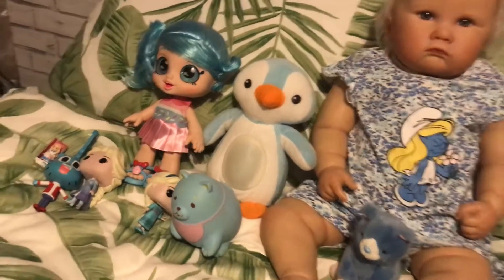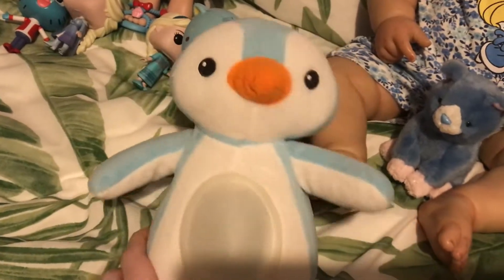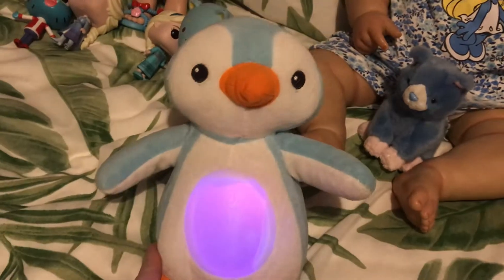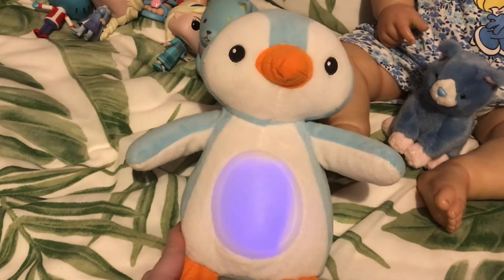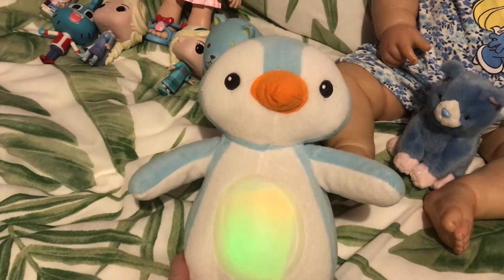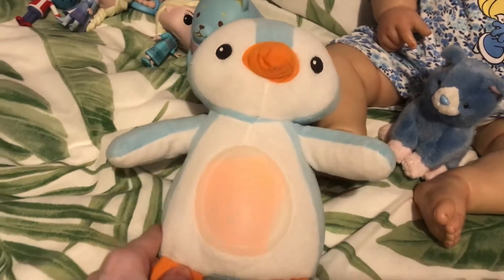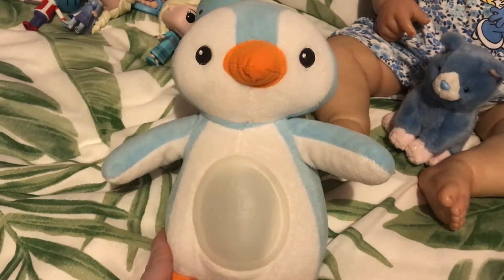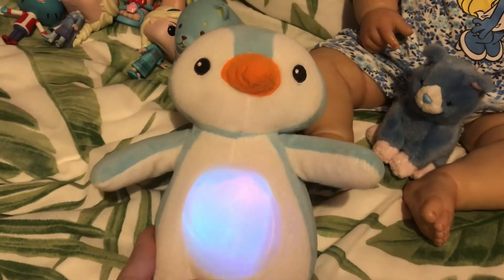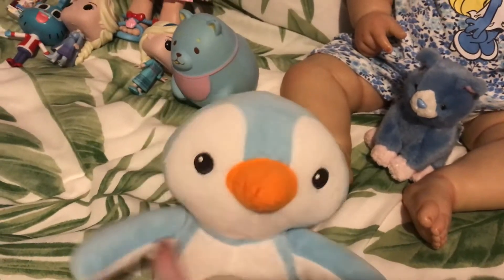Over here there are a few things Louisa wanted to show everyone. This little blue penguin — we had him on before but the batteries weren't working, so we got him working. His tummy lights up in little different coloured rainbow glowy lights — green and purple — and he plays lullabies. There's one that makes nature sounds like birds tweeting. He's a little blue and white penguin with a big orange nose and little black eyes.